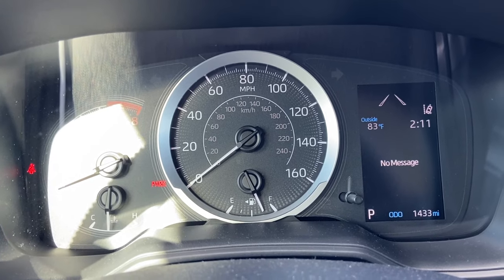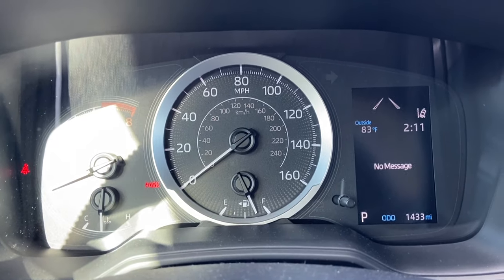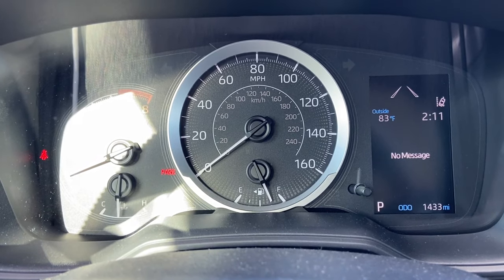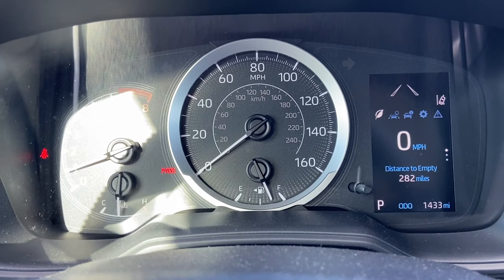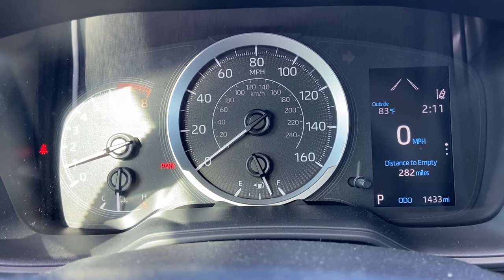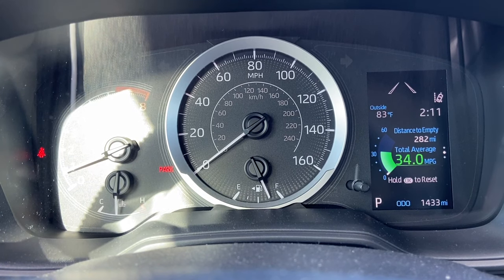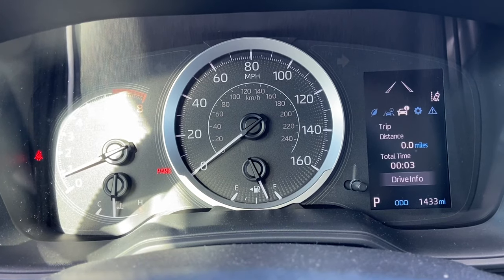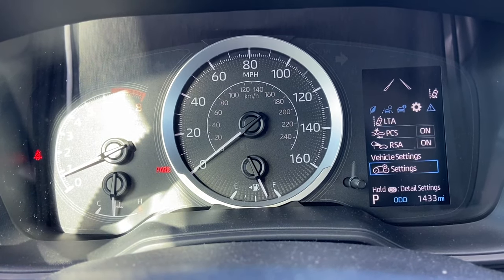Right here is the message screen — they told me this is where you'll see alerts like low tire pressure or a needed oil change. Since I just got the car I don't have any messages right now. It takes you back to the beginning screen and you can go up and down to see miles per gallon and other info in each section.